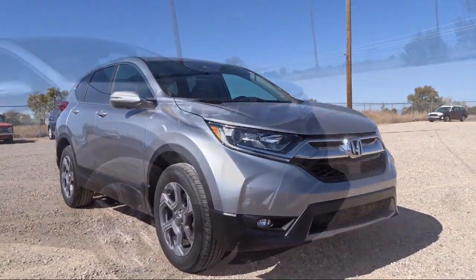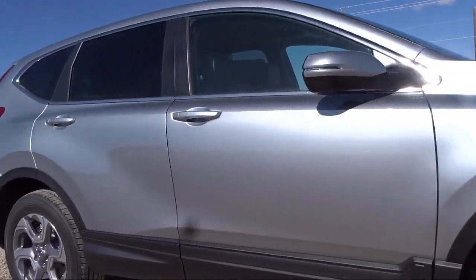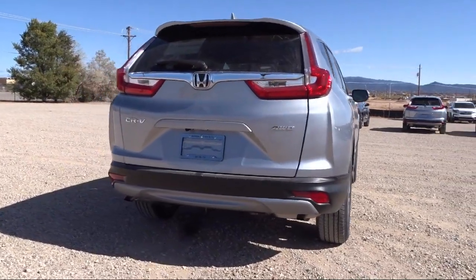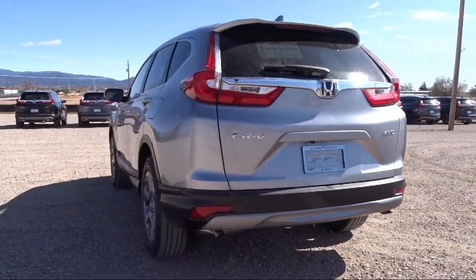We have a friendly and knowledgeable team here to serve you, and we believe that the car buying experience should be as stress-free as possible. Everything we do, we do for you, our valued customer. So come in today and let us show you our dedication to quality service. We're located at 7511 Sirius Road in Santa Fe.